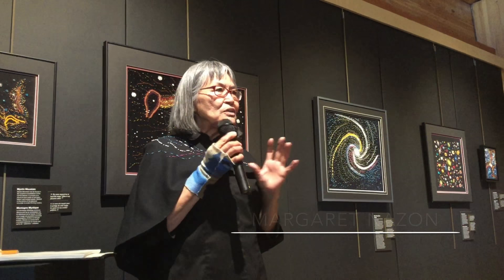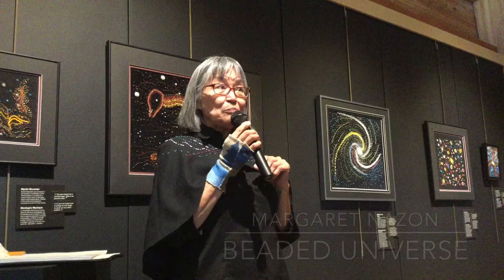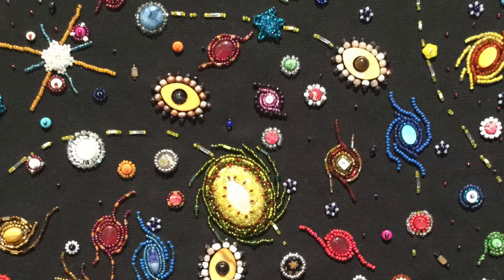My friend said, why don't you check out the images from the Hubble Space? They look like beadworks. So I thought, okay. So I went and I looked at them, and I knew immediately what I was going to do.